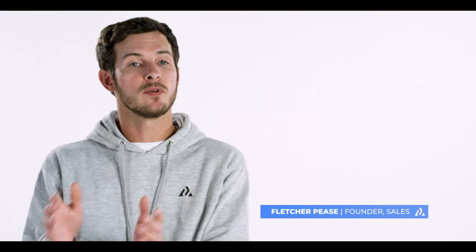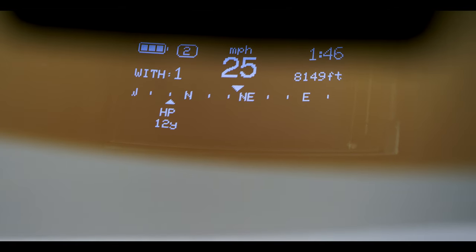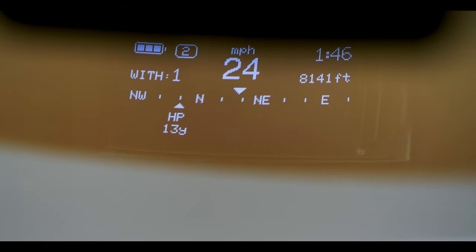What you can do with these goggles is incredible. You're able to see everyone you're skiing with, how far away they are, what direction — in real time. You never lose track of anybody again, and you don't waste time on the mountain trying to meet back up with people.